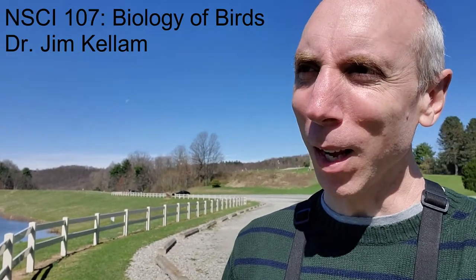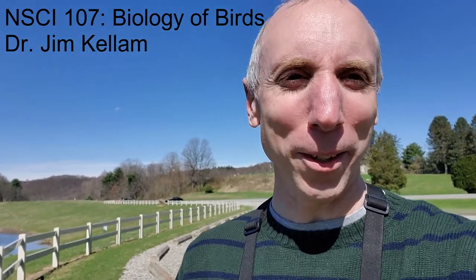Welcome to the Biology of Birds. I'm Dr. Kellum. Hopefully we'll get to know one another through the online process as well as in person at some point.